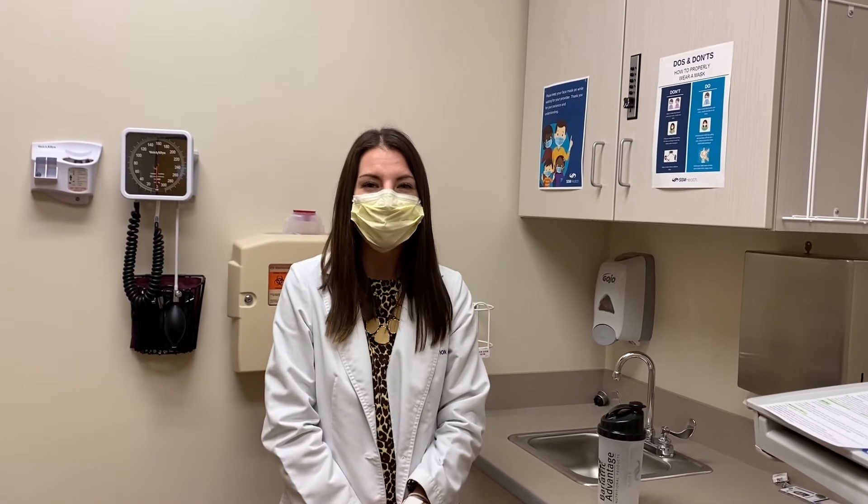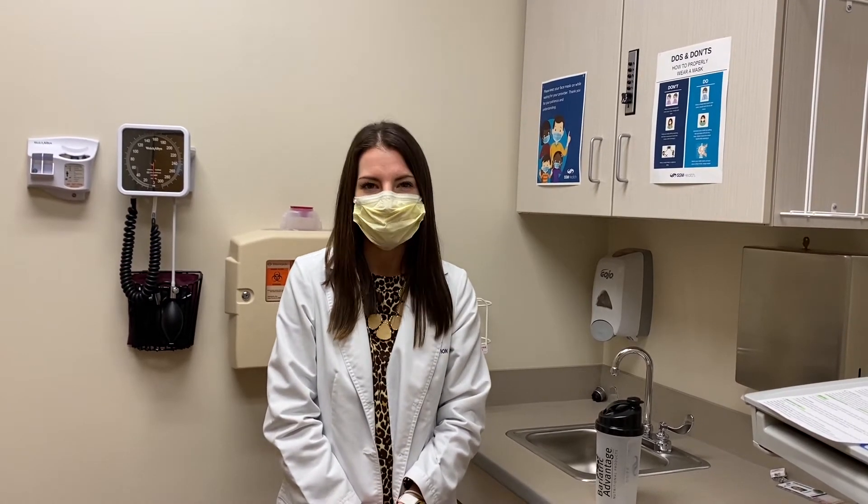Most people know the old rule about 64 ounces a day of fluid, which is what's recommended at a minimum for most people for fluids daily.